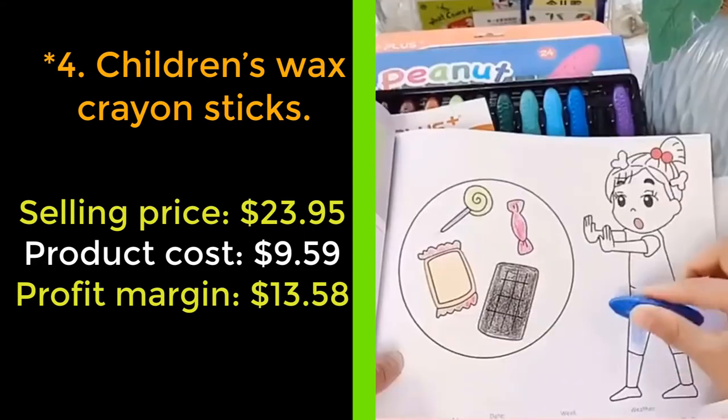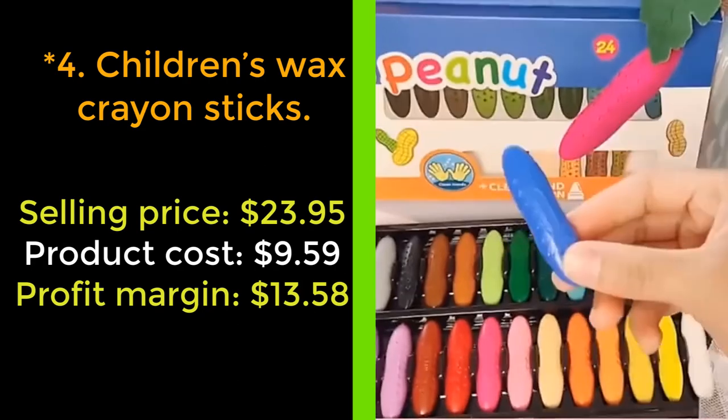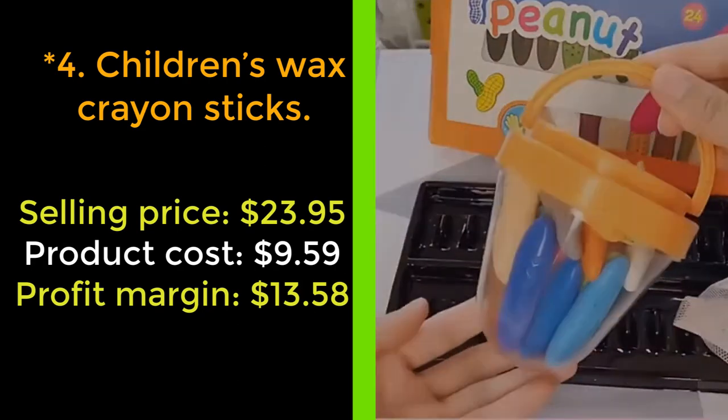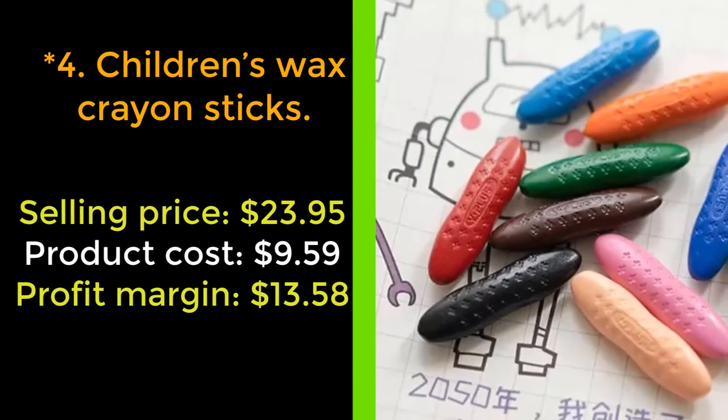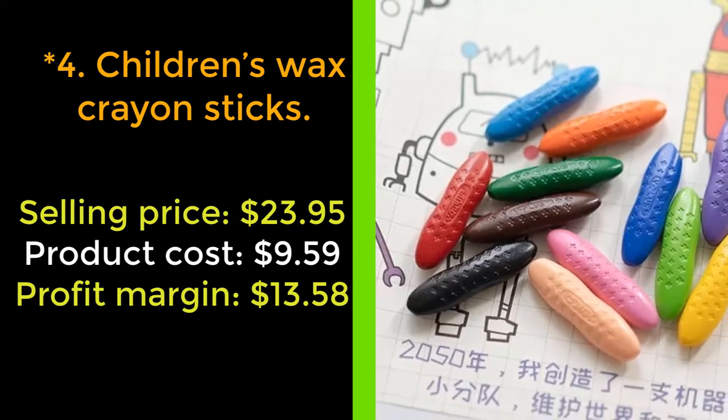This crayon set helps to enhance kids' color recognition ability, imagination, and creativity. It has a cute peanut-shaped design that can be grasped with the toddler's small hands so they can draw and paint effortlessly. This is a top gift for kids. Get it now.